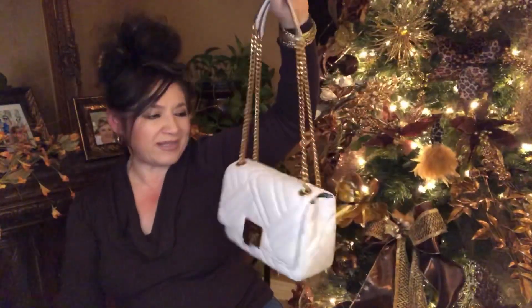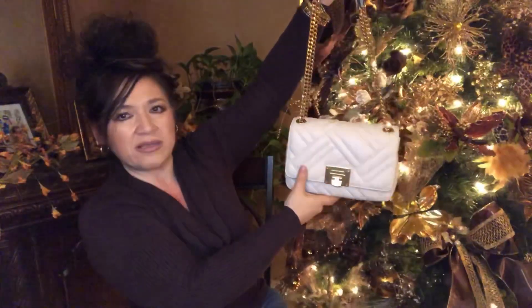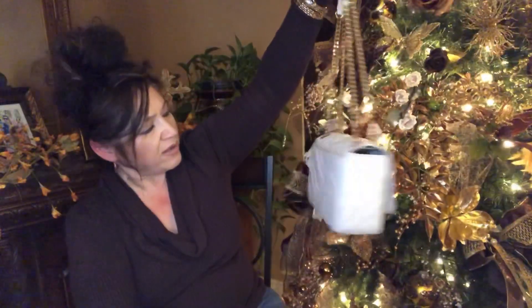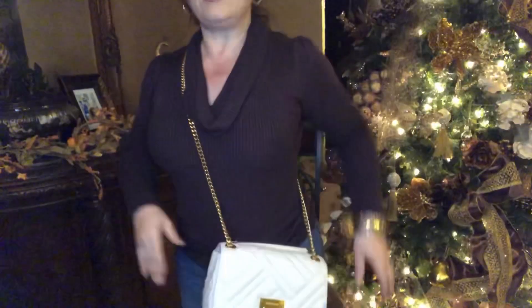This cute little bag — Vivian — she's got quilting. It's not quite a chevron pattern; it's like different types of quilting, but it's quilted. You can wear it on your shoulder, or you can probably crossbody it. Oh yeah, this is definitely crossbody-ish. Let me scoot this camera back so you can see where it hits me.